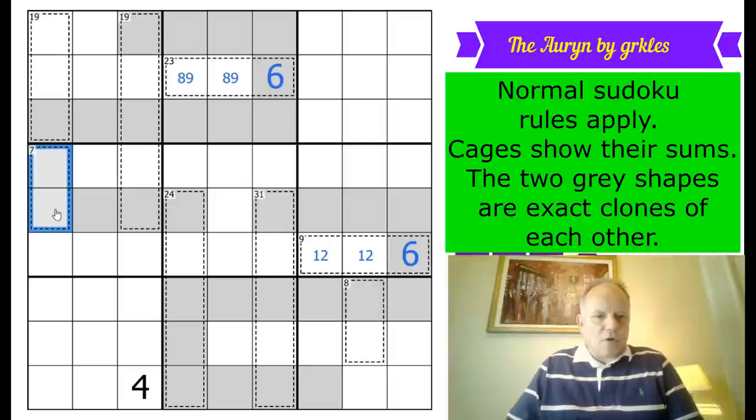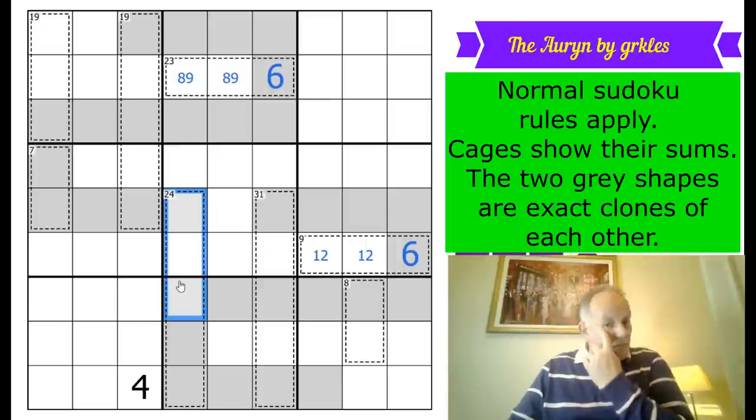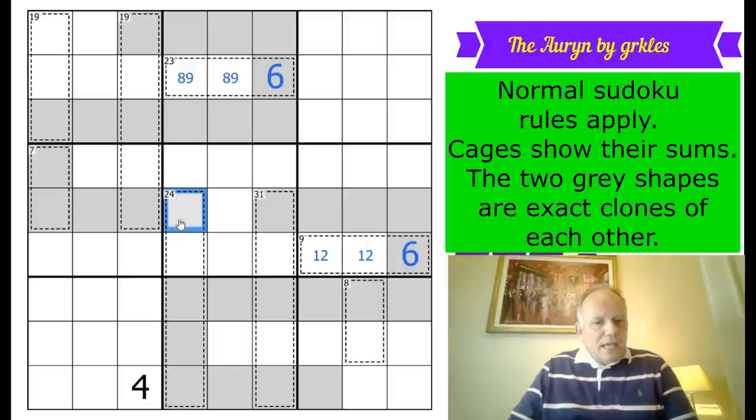Then looking for something else to do: there's a seven cage on the clone here, so that must be a seven cage down here as well — it's an exact clone. These three cells add up to 17 and include one cloned cell and another down there.